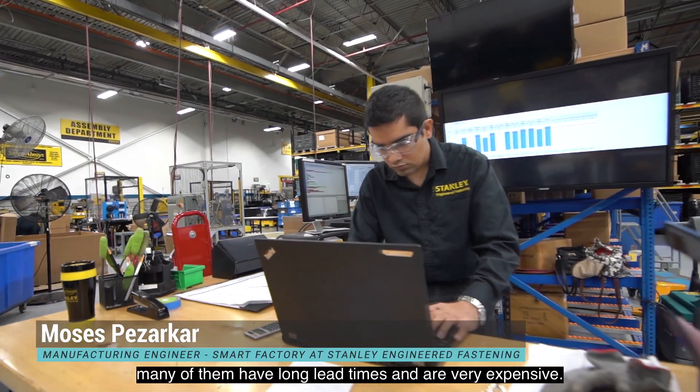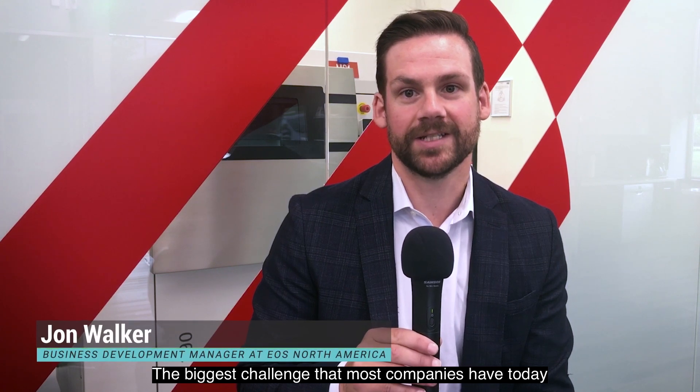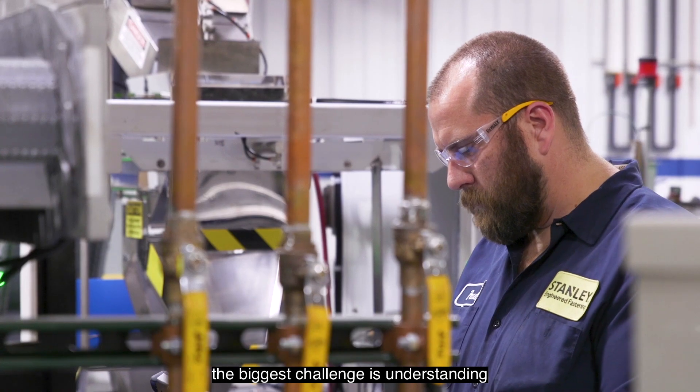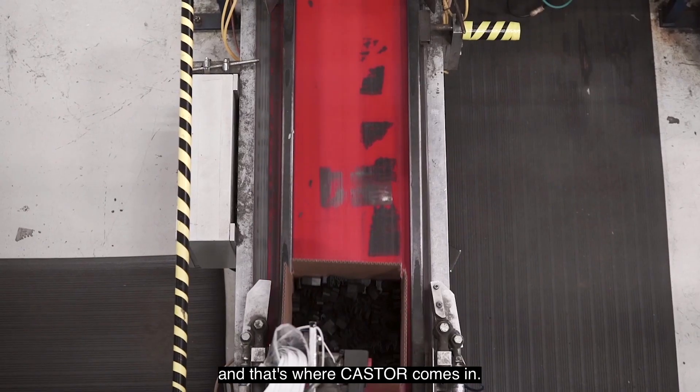At Stanley Engineered Fastening, we manufacture thousands of parts. Many of them have long lead times and are very expensive. The biggest challenge that most companies have today isn't deciding if they want to do additive manufacturing. The biggest challenge is understanding how and where to implement it, and that's where Castor comes in.